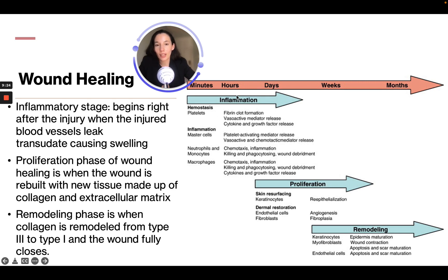All of these things happen in the inflammation stage — macrophages go to the site looking for wound debridement or bacteria to kill, as do neutrophils and monocytes. After a couple of days we go to the proliferation stage: skin resurfacing and dermal restoration. Then we go to remodeling, where epidermis maturation occurs — this might be where you have some scarring. The key stages to know are inflammation, proliferation, and remodeling.